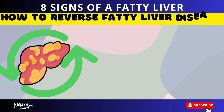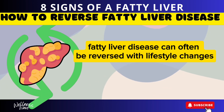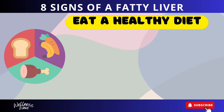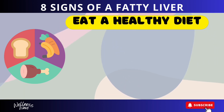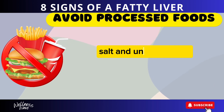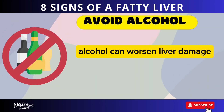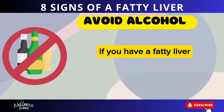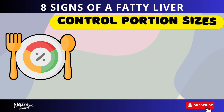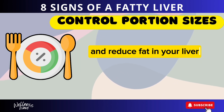Fatty liver disease can often be reversed with lifestyle changes. Diet changes: eat a healthy diet, focusing on fruits, vegetables, whole grains, and lean proteins. Avoid foods high in sugar, salt, and unhealthy fats. Avoid alcohol, as it can worsen liver damage — if you have a fatty liver, it's best to avoid drinking completely. Control portion sizes, as eating smaller portions can help you maintain a healthy weight and reduce fat in your liver.